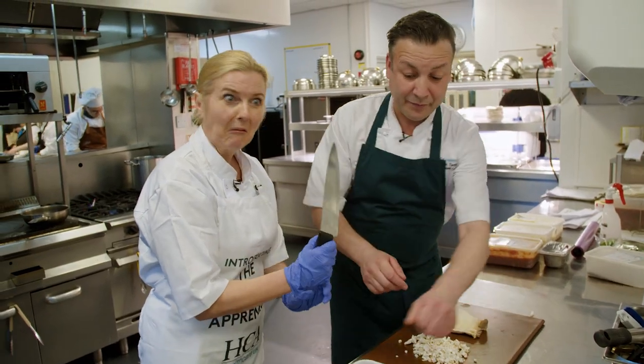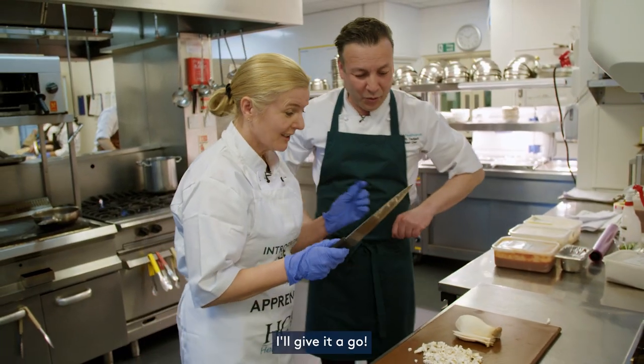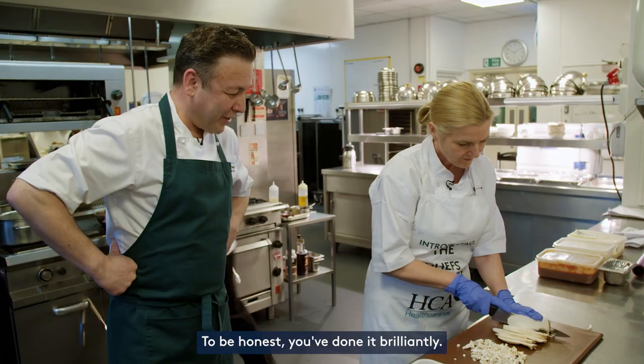It's quite a large knife isn't it? They wouldn't let me in the kitchen at home with this size of knife, I can tell you. I'll give it a go. This is like being back at cookery class at school. To be honest, you've done it brilliantly.